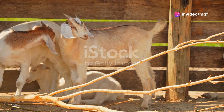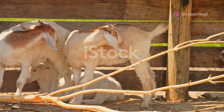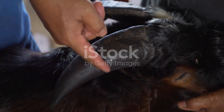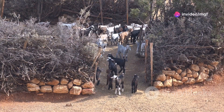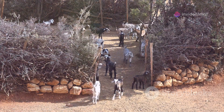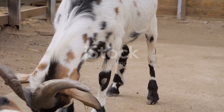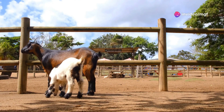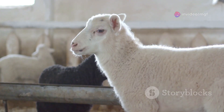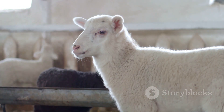Inbreeding can have a cascade of negative effects on a goat herd, impacting various aspects of their health, productivity and even survival. One of the most concerning consequences is the increased susceptibility to diseases. When the gene pool shrinks due to inbreeding, the goats' immune systems can become compromised, making them more vulnerable to infections and diseases. Furthermore, inbreeding can lead to a decline in reproductive efficiency. This can manifest as reduced fertility rates in both male and female goats, lower conception rates and smaller litter sizes. In some cases, inbred does might experience difficult births or give birth to weak kids with a lower chance of survival.